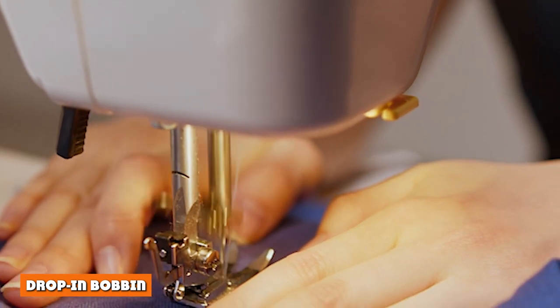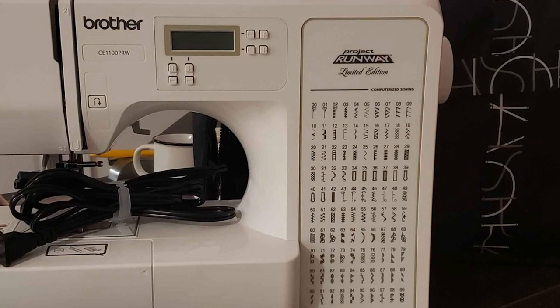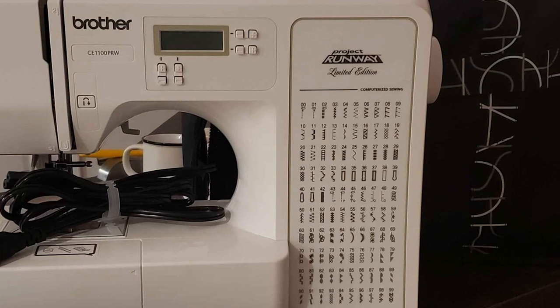Brother is known for its drop-in bobbin system. Once you're used to it, you'll never want to trade it for something else. Getting started with a new bobbin or switching bobbins won't delay your creativity with this machine.